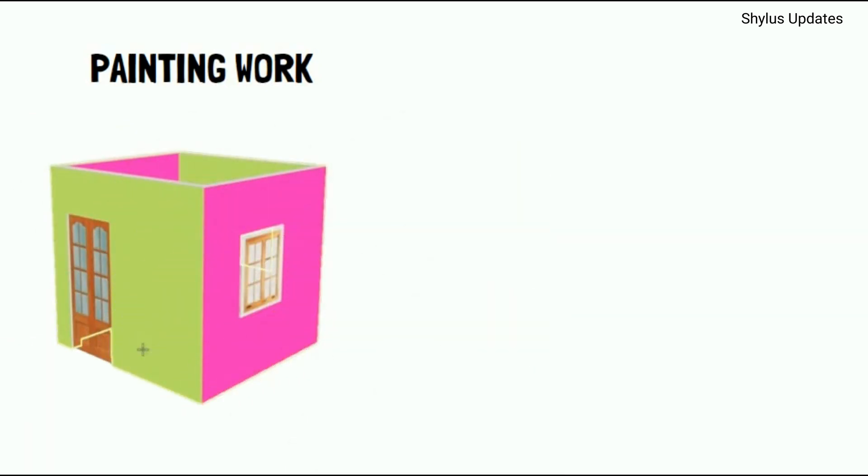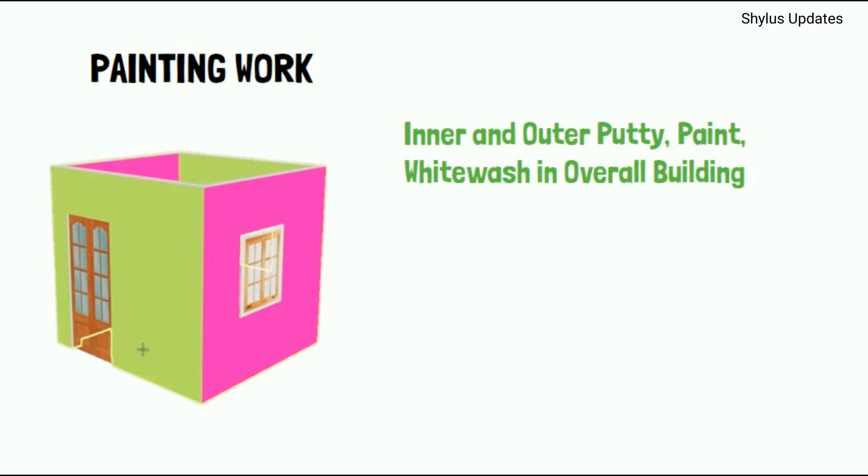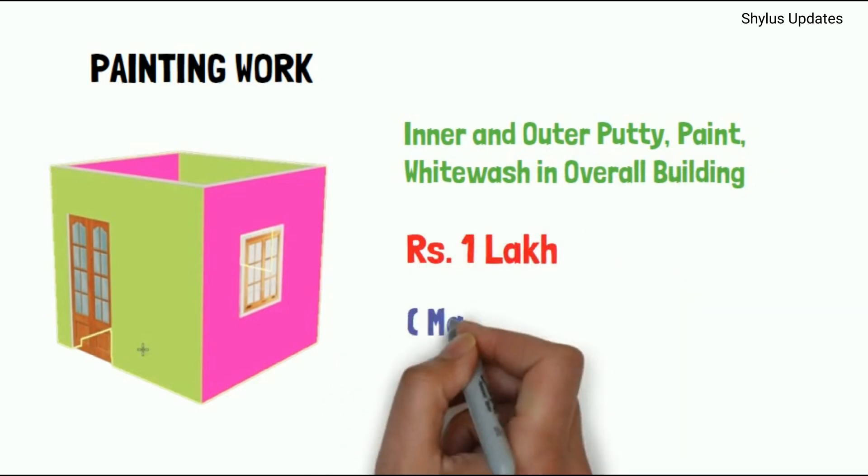Painting work. Inner and outer putty, paint, and whitewash for the overall building costs Rs. 1 lakh. This is only the material cost.